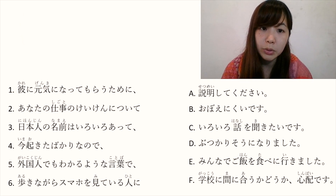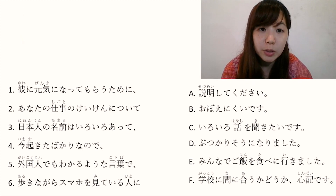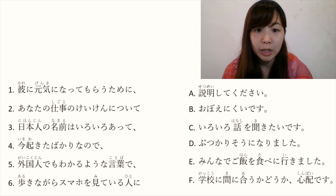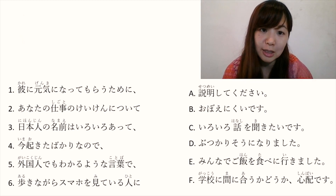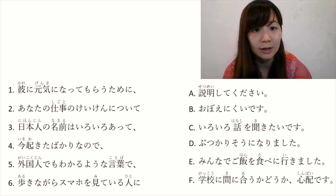D: ぶつかりそうになりました. ぶつかります means 'to bump into someone'. Stem word plus そうになります means 'about to do something'. So ぶつかりそうになりました means 'I was about to bump into someone'.